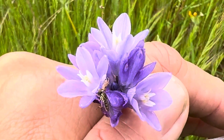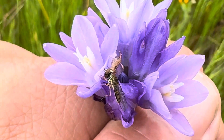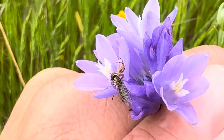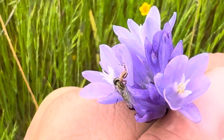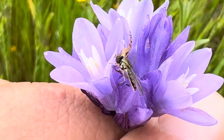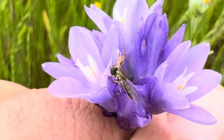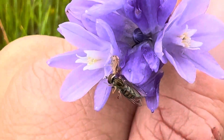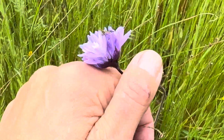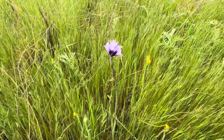This is the first blue dicks that I've seen bloom this year — a California native annual. I saw an insect on it and was trying to figure out what it was, and I finally realized it's two insects. I think one is a crab spider; I don't know what the other one is — please help me out. I would have assumed the spider would have hold of the fly, but it kind of looks like the other way around.